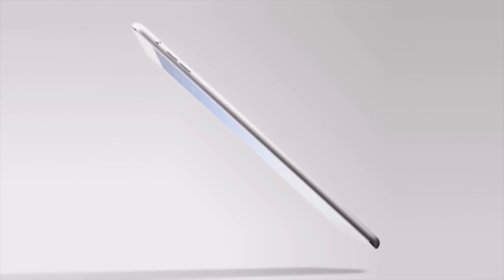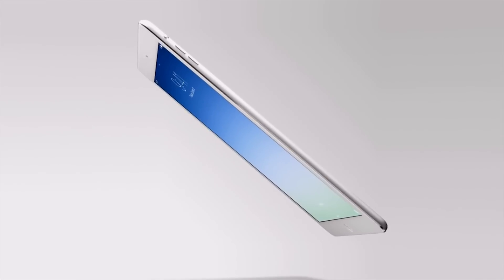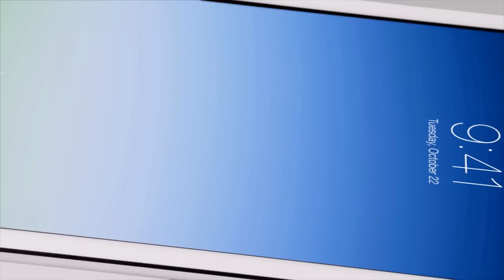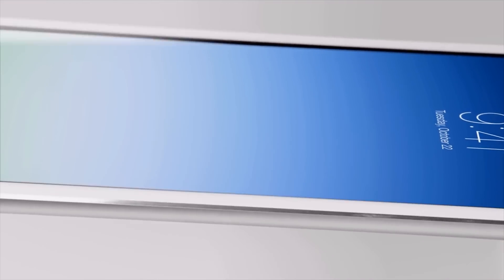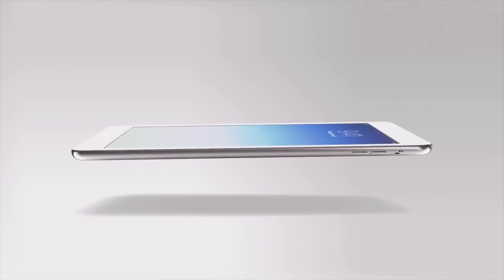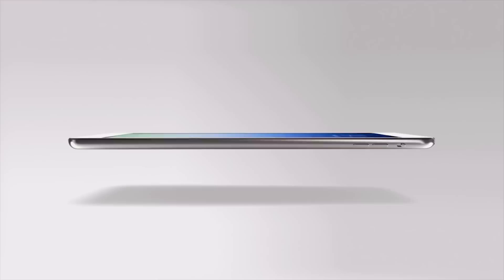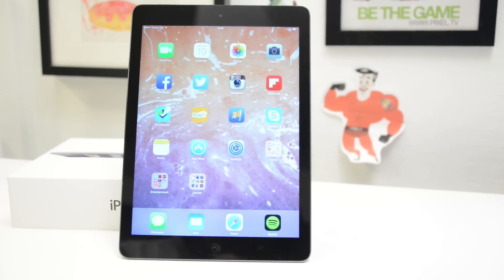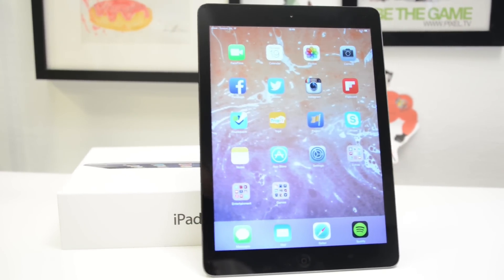With the iPad Air there's no doubt about Apple wanting to make the popular iPad much more transportable. It's 43% thinner and 28% lighter than its predecessor, which you notice instantly when getting it in your hands. The design is beautiful and it has clearly inherited the iPad Mini's look in general. The sleeker edge looks great in the big size and it looks more modern and future-esque.